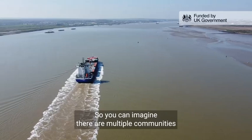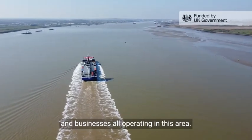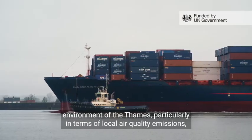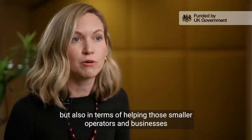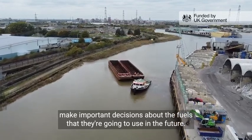There are multiple communities and businesses all operating in this area. Being involved in a project like Zephyr means that we can really influence the environment of the Thames, particularly in terms of local air quality emissions, but also in terms of helping those smaller operators and businesses make important decisions about the fuels they're going to use for the future.